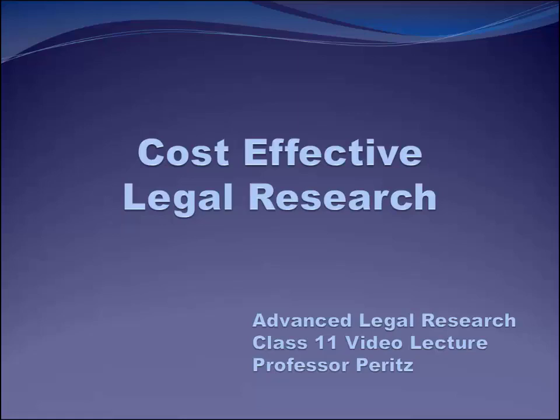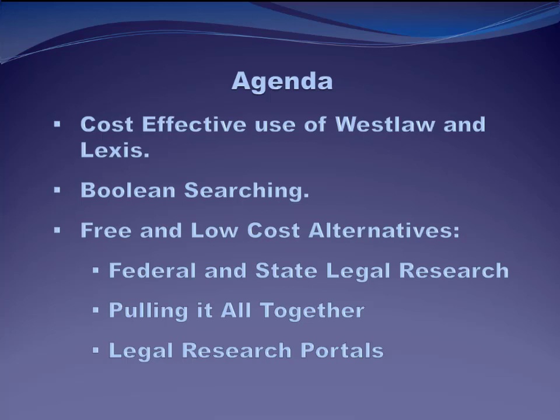If, on the other hand, you can incorporate free resources like the internet, free legal research platforms like the ones put out by the government — like GovInfo or Congress.gov — and print. Don't forget about print. Once your firm buys a book or a set of books, your use thereafter is free. If you can incorporate these resources into your research plan and still do your legal research efficiently, everyone wins.